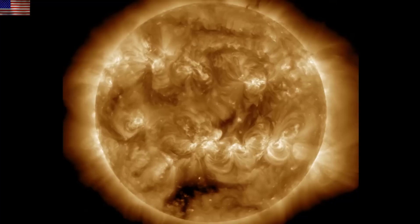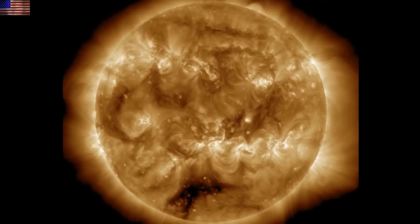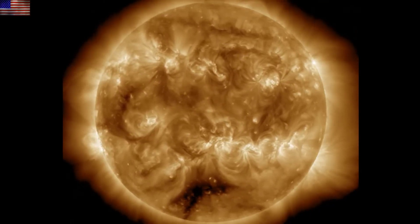We'll start with our star and find it was a calm day both up there and here at Earth. A coronal hole is turning across the south, there were no solar flares, and the solar wind was calm here at Earth with no CME signatures.